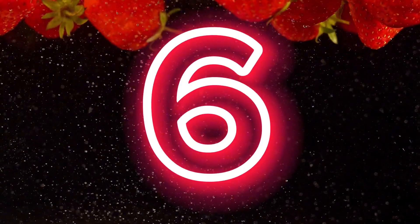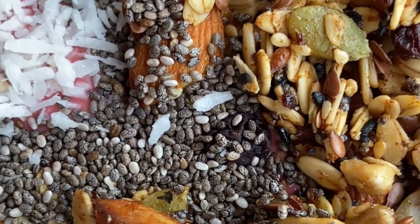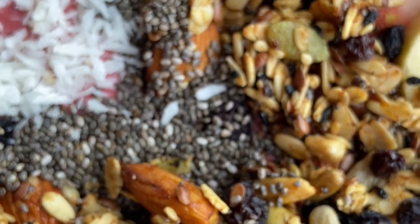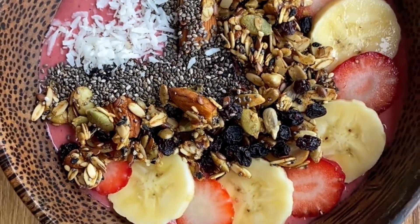Number 6: nuts and seeds. Nuts and seeds like almonds, pecans, walnuts, sunflower seeds, and hemp seeds are a great choice for fueling your body during the recovery process. These foods provide plant-based protein, healthy fats, and vitamins and minerals that support healing.